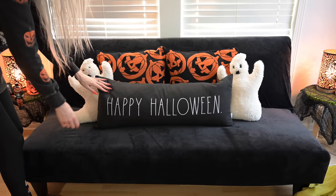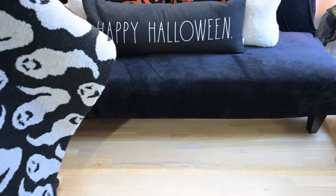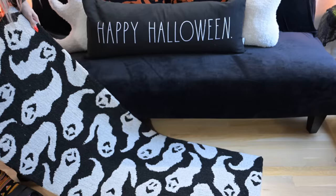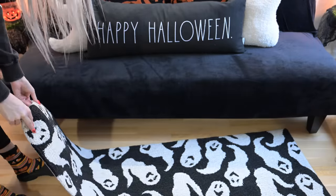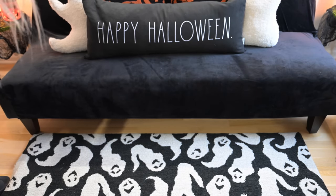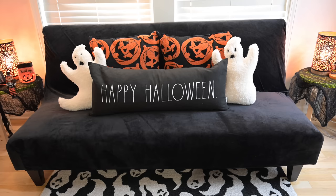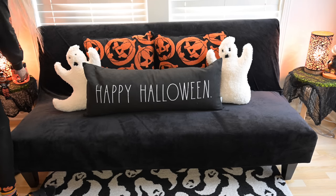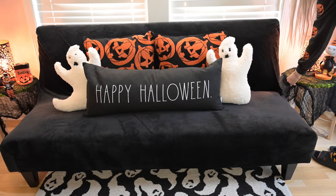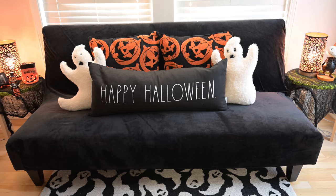Let's move to the floor because I'm excited to show you the ghosty rug I got from TJ Maxx online this year. I really wanted this last year — if you know, you know. The ghosty rug! They look like little spermy ghosts but I love it. Look at our little nook — it makes me want to get in my Halloween jammies, curl up on the futon, and read a book.